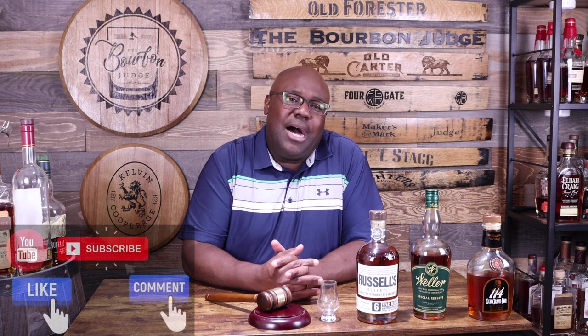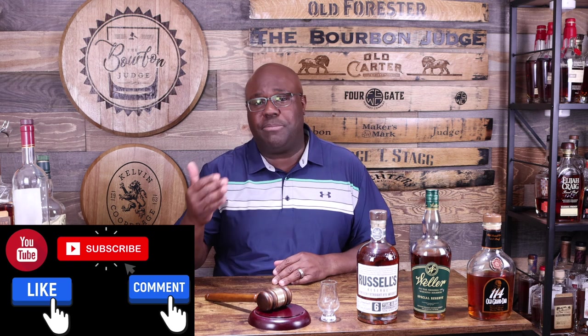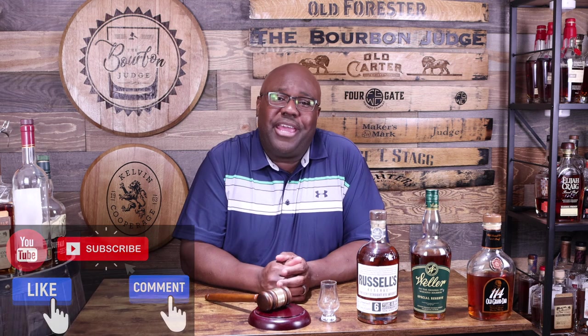Real quick — hit the like button, drop me a comment letting me know your budget-friendly whiskey picks, and subscribe to the channel and hit the bell for notifications. Also let me know what episodes or whiskey battles you want to see, and which specific whiskeys you'd like me to review.